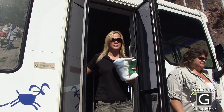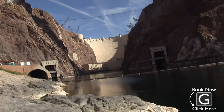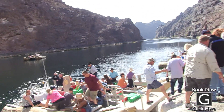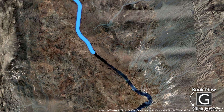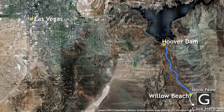A brief shuttle ride took us to our launch site at the base of Hoover Dam, the beginning of our river adventure. Looking up from here gives you a great perspective of how big the dam really is, and you can enjoy an amazing view that not too many people get the opportunity to see. After getting settled on our pontoon rafts, we headed out on our journey. The trip goes all the way from Hoover Dam down to Willow Beach, traveling through Black Canyon and covering over 12 miles of the beautiful Colorado River.